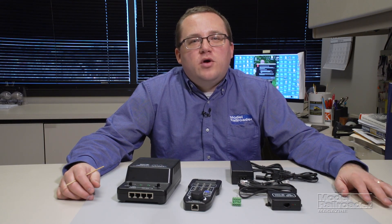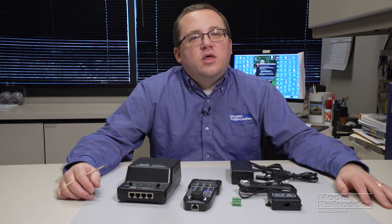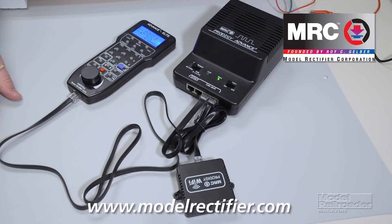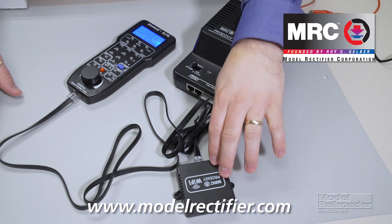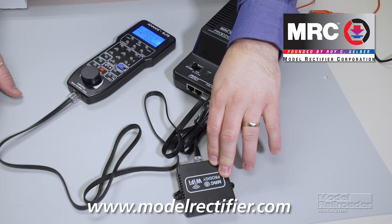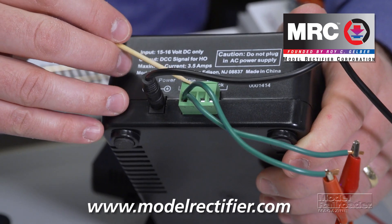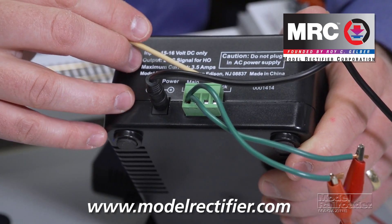Now we're on to our sponsored product, which is the Model Rectifier Corporation Prodigy Advanced Squared with Wi-Fi. This digital command control system sells for $534.98. The Prodigy Advanced Squared with Wi-Fi comes with a base unit, a throttle, and a Wi-Fi interface for handheld devices, all with related cords. The DCC system comes with a power pack and a screw terminal for the main and programming tracks.